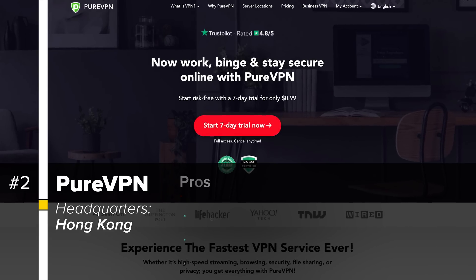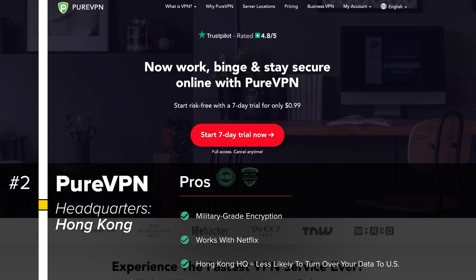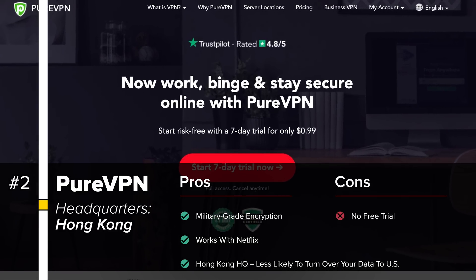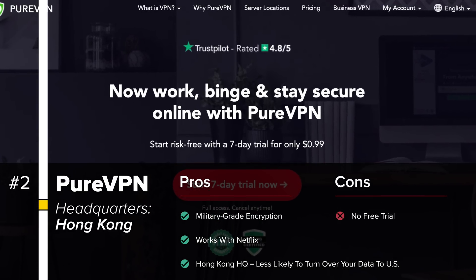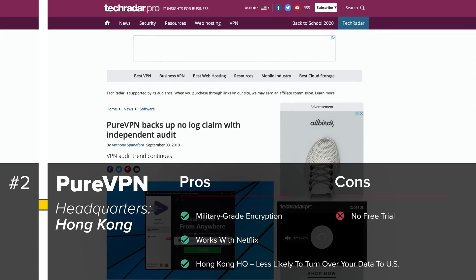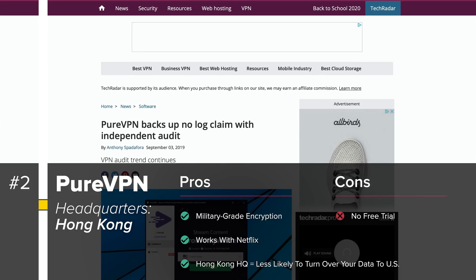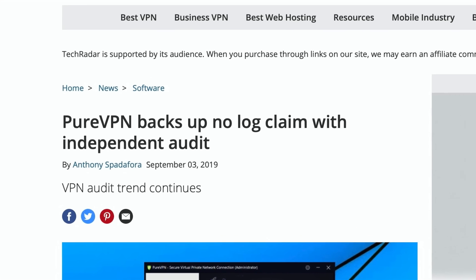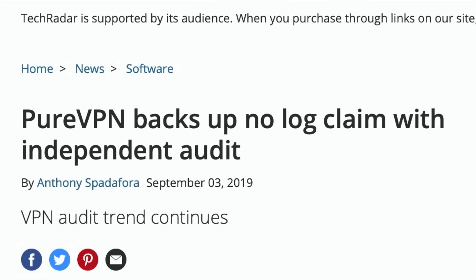Number two is PureVPN. PureVPN has military-grade encryption. It's a reputable provider that you can trust, also headquartered in Hong Kong, which doesn't have a great relationship with US law enforcement. PureVPN is also no-log certified by a leading independent auditor, with over 2,000 servers accessible in more than 180 countries.